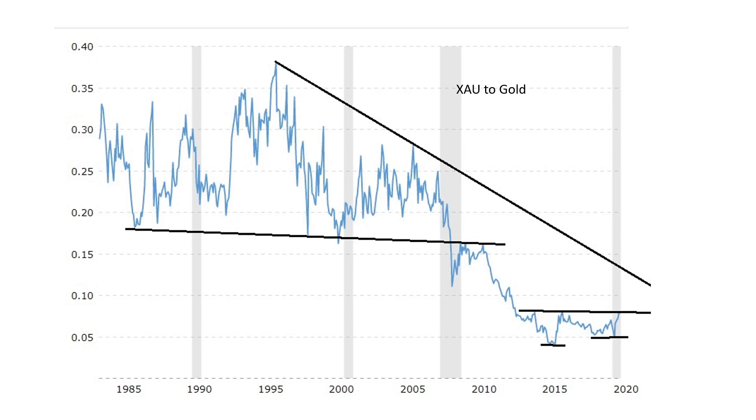In my 401k, I have a very large overweighting to EKWAX — it's a mutual fund in gold and silver, which is very similar to XAU. A lot of the companies overlap and they do have some royalty companies in it. I'm very much overweight. If this thing breaks right here, it's going to be very nice to see XAU outperforming gold.